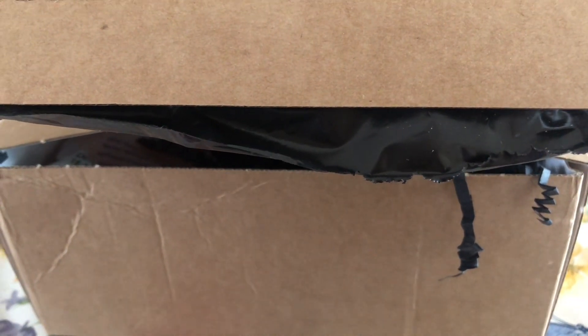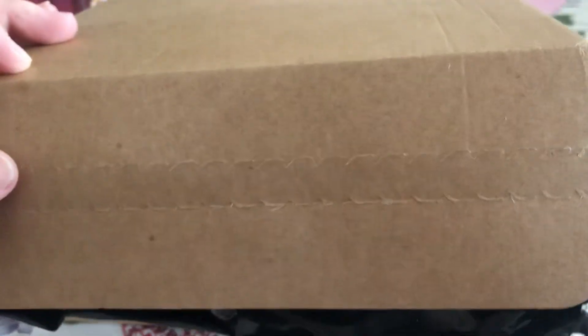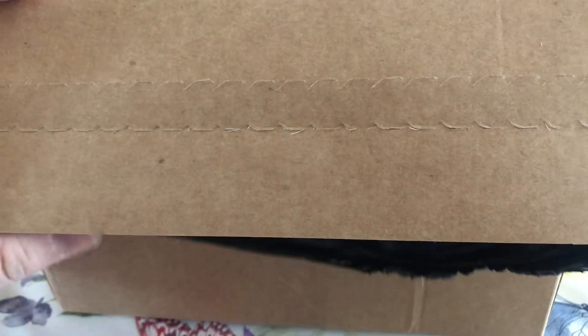Hi everyone, it's Nicola. I'm here with my latest and beauty picks for June. I'm going to dive straight in and get through this quickly.